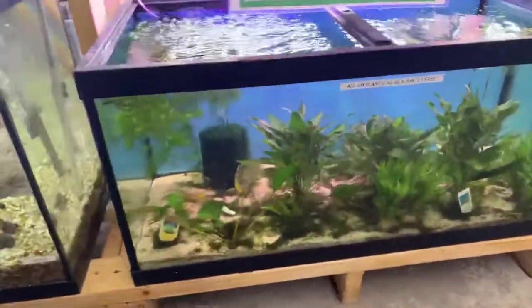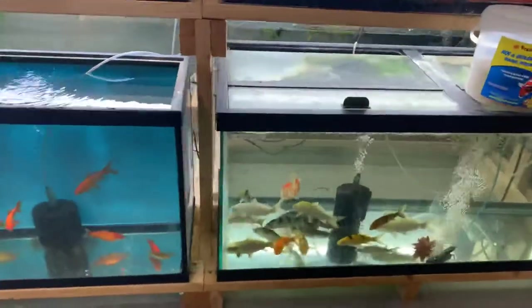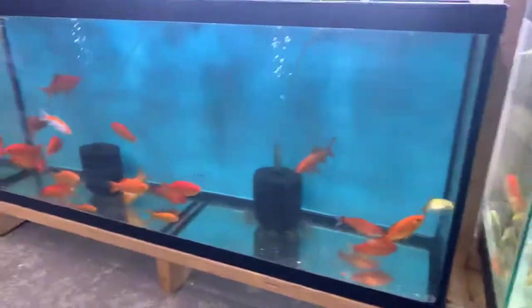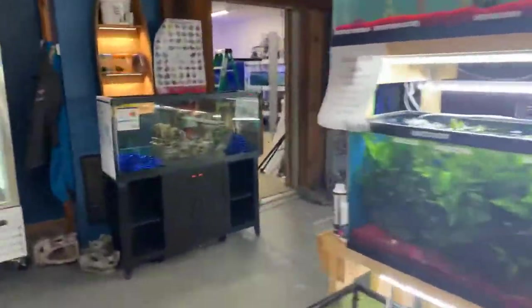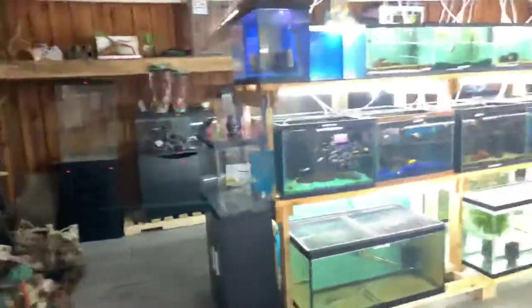If you guys see something you like, definitely hit us up with a message and we'll get it to you. We do have our pond fish leftovers — koi and some goldfish. Now we're going to move over to what I call the aggressive rack — mostly cichlids, Africans and South Americans.